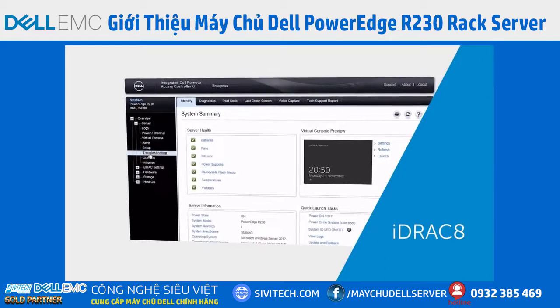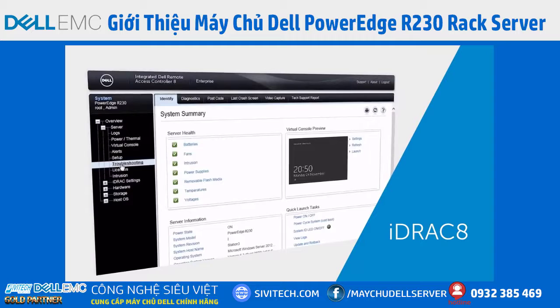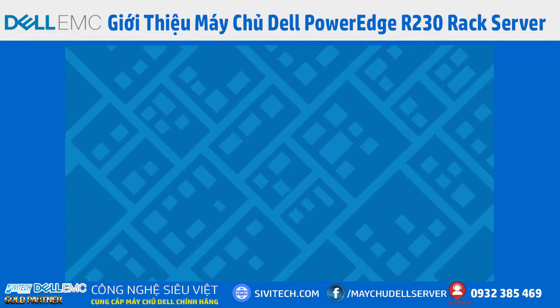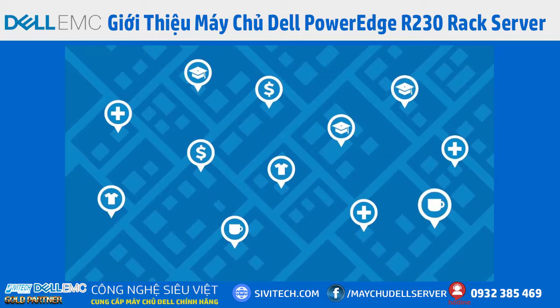Users with multiple sites can upgrade to Dell's full-featured Enterprise-Class iDRAC-8 Remote Management, making the R230 an excellent fit for remote and distributed sites of businesses and organizations, including retail stores, school districts, and healthcare institutions.